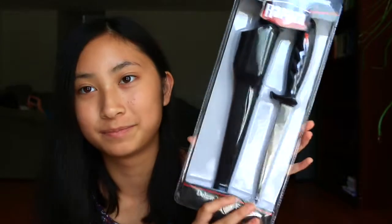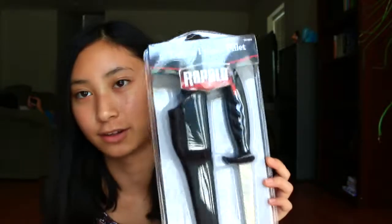I wish we could keep this at home because we don't have any lighters anymore and it's almost time for candle season. My mom also got the Rapala 6-inch Deluxe Falcon Fillet — it's a knife for fish.